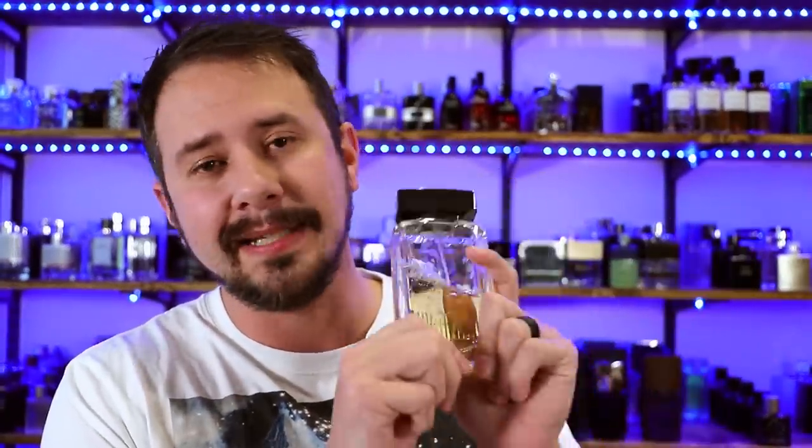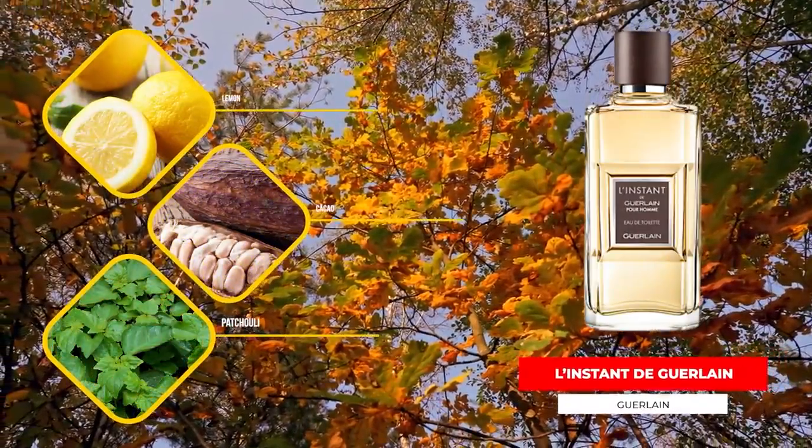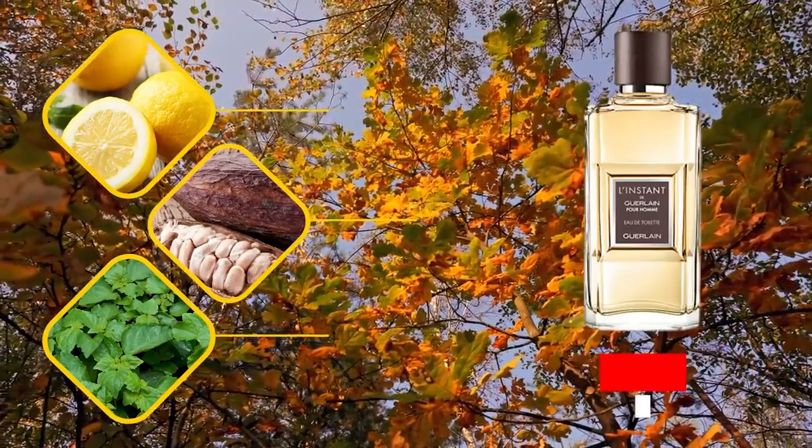Up next, we've got L'Instant de Guerlain Pour Homme, the Eau de Toilette. Every time I bring this up, I have to mention it will not come in a bottle like this if you buy it now — that bottle style is no more. It now comes in a different bottle shape. There's also an Eau de Parfum version that used to be called L'Instant de Guerlain Extreme, or just LIDGE, but now it's just L'Instant de Guerlain Pour Homme Eau de Parfum. This one has lemon, star anise, cacao, and patchouli. It's long been one of the best buys you can make if you want a fragrance that will have you smelling a million bucks without spending it.